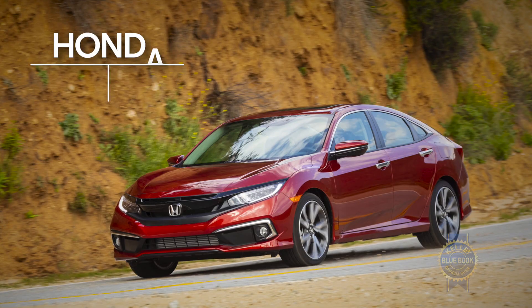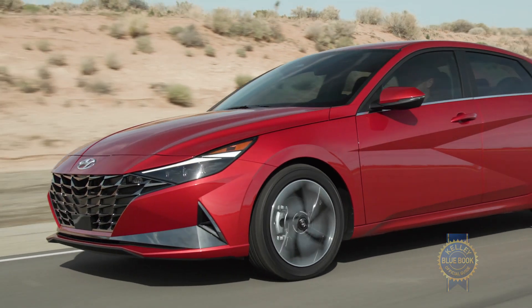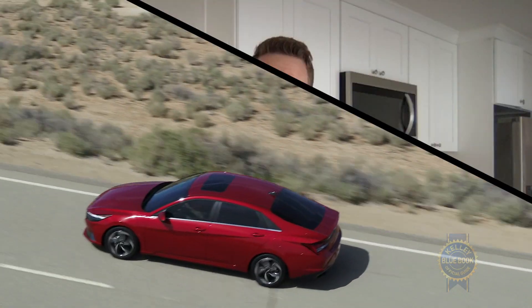The Hyundai Elantra is a compact sedan that competes with the Honda Civic, Toyota Corolla, Mazda 3, and others. The all-new seventh-generation Elantra is longer, lower, and lighter, with a longer wheelbase than the previous Elantra. Hyundai also took some big swings with the Elantra's styling.